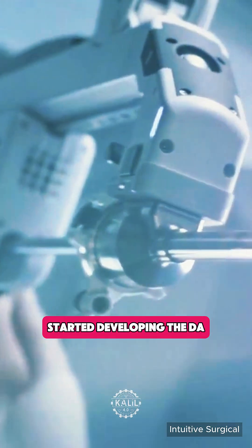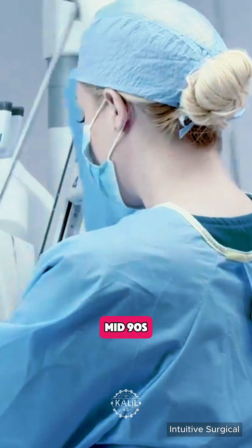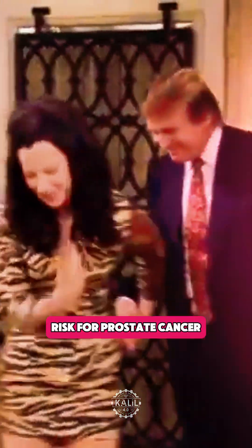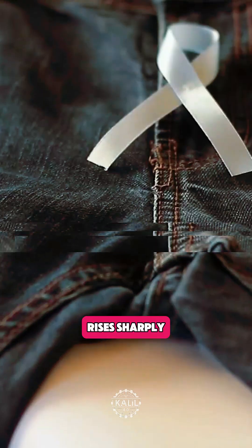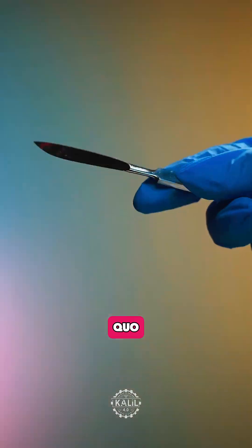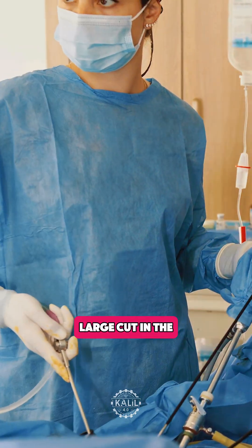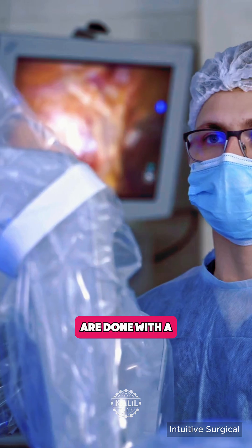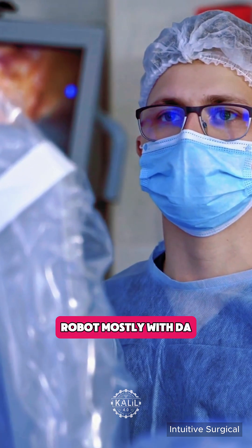Silicon Valley-based Intuitive started developing the da Vinci system in the mid-90s, when the oldest baby boomers started turning 50 — an age when the risk for prostate cancer rises sharply. Urologists adopted the system because it was less invasive than the status quo, which involved making a large cut in the lower belly. Today, more than 80% of prostatectomies in the U.S. are done with a robot, mostly with da Vinci systems.